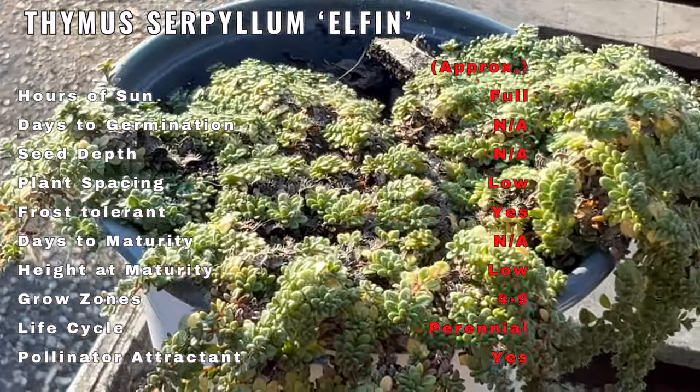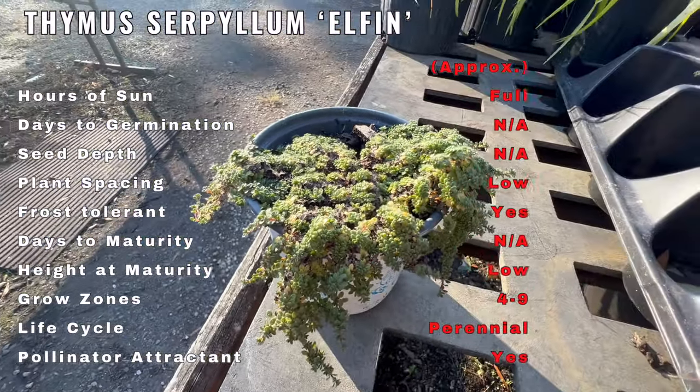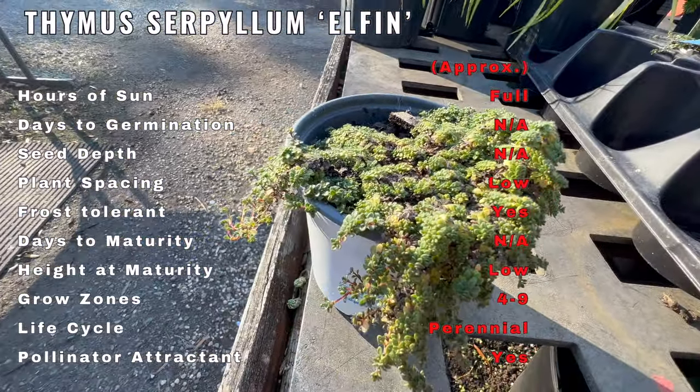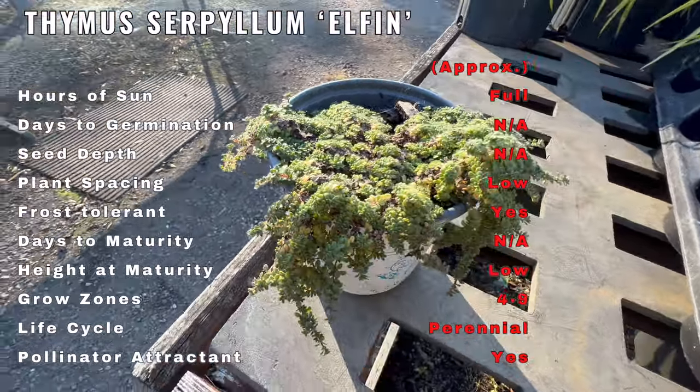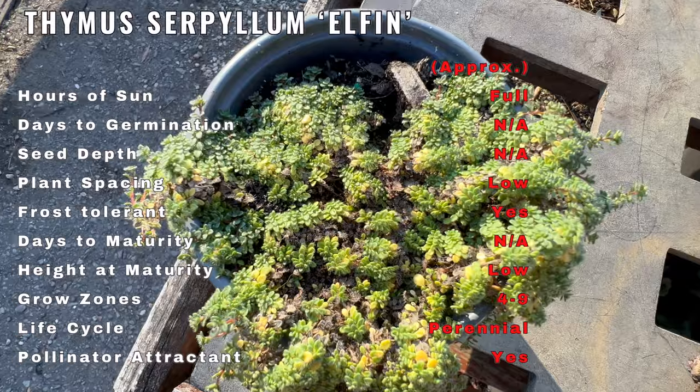Thyme in general has a rich history of traditional medicinal uses. Thymus Serpulum, including the Elphin variety, is known for potential antibacterial and antifungal properties. Thyme essential oil is often used in aromatherapy for its soothing effects.